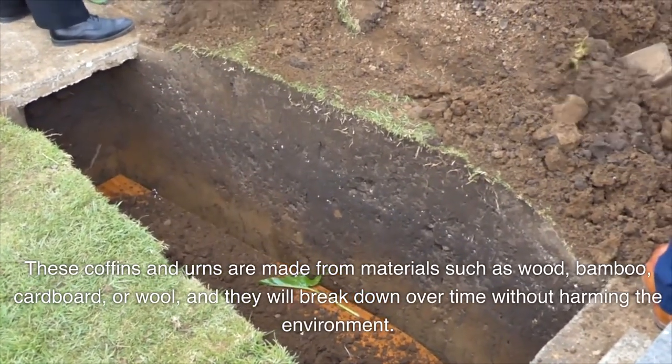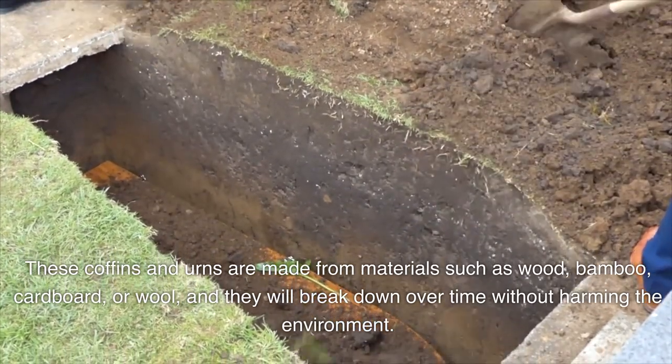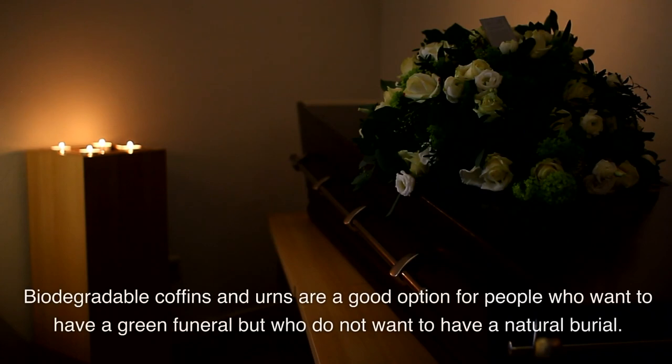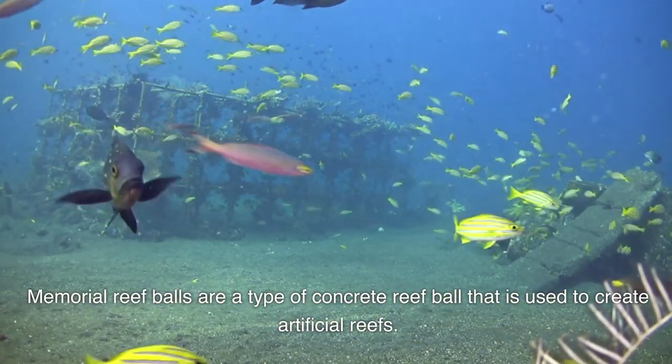There are a number of biodegradable coffins and urns available on the market. These coffins and urns are made from materials such as wood, bamboo, cardboard, or wool, and they will break down over time without harming the environment. Biodegradable coffins and urns are a good option for people who want to have a green funeral but who do not want to have a natural burial.